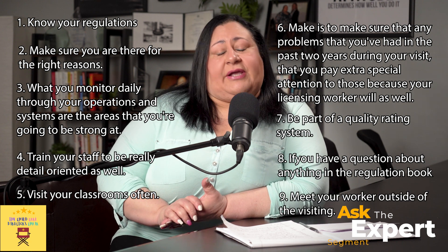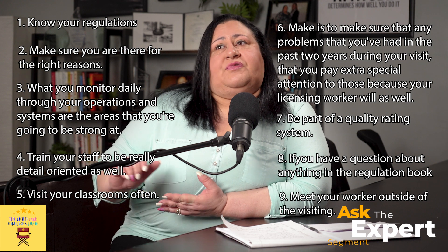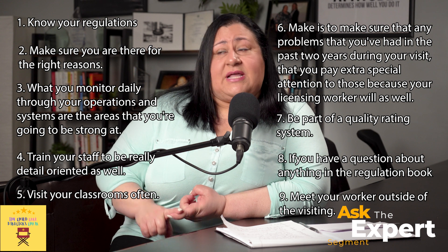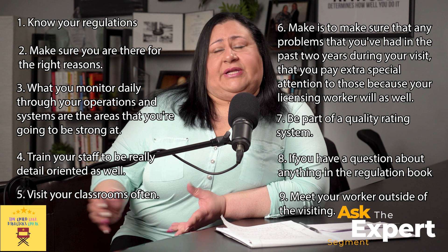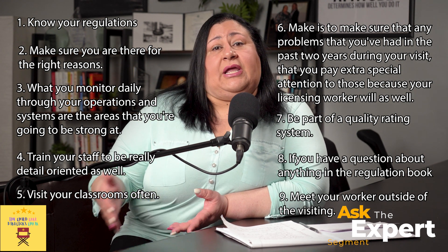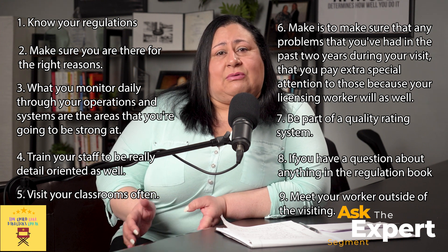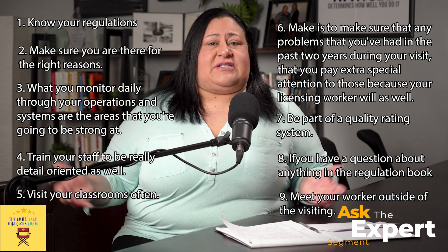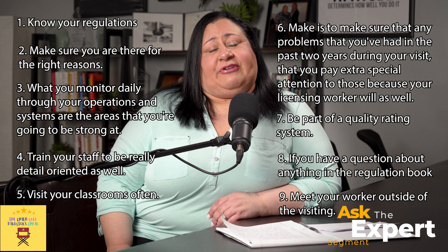Number nine is to meet your workers outside of the monitoring visit. The state usually holds many different things — workshops, events, things like the Week of the Young Child. Are you part of a board? I'm part of a NAEYC board — maybe you can be part of the NAEYC board in your area. Meeting people outside of that monitoring visit will make you feel less nervous when they come to your program. If you can find those opportunities, I would definitely do that.